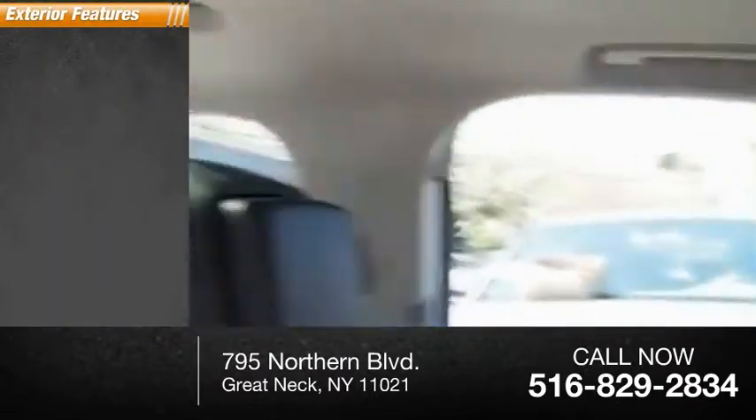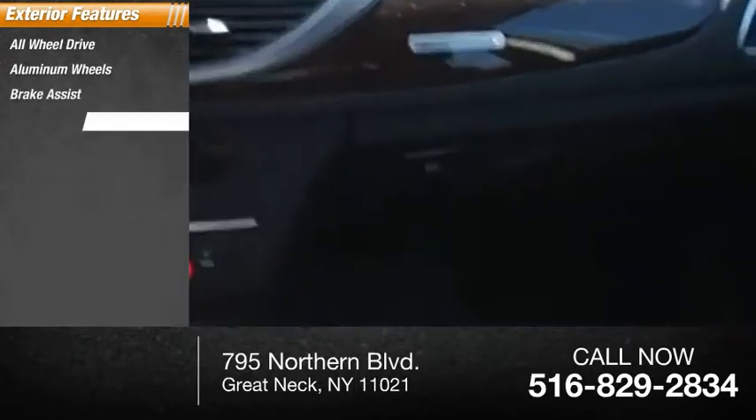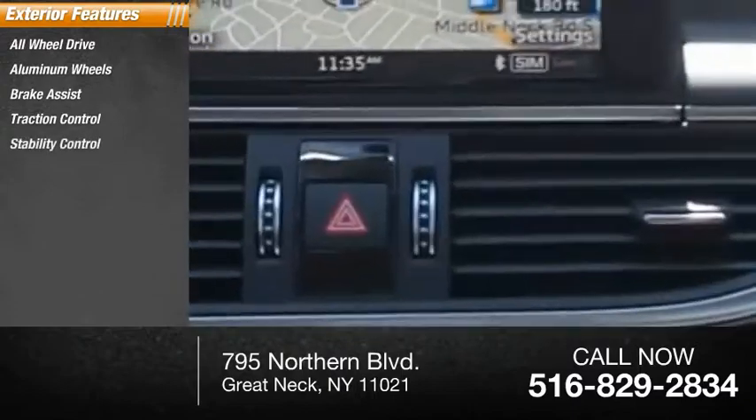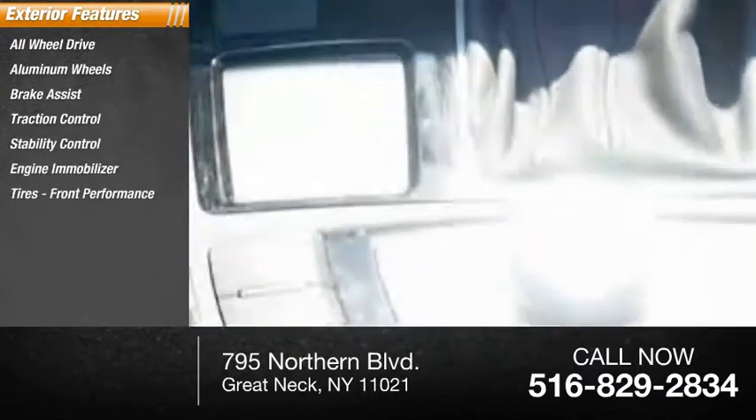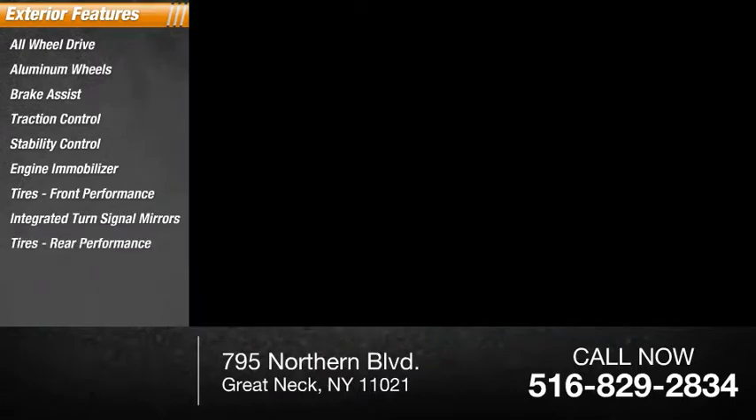Here are some of this vehicle's great options: all-wheel drive, aluminum wheels, brake assist, traction control, stability control, engine immobilizer, front performance tires, integrated turn signal mirrors, rear performance tires, and rain-sensing wipers.